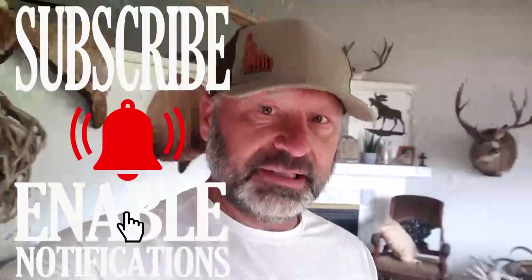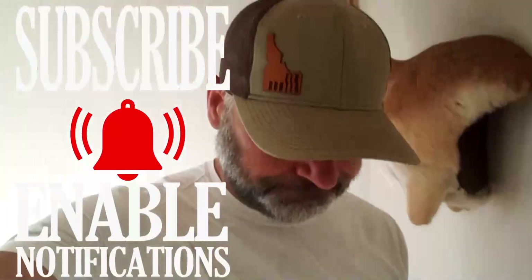Hey, how's everybody doing today? I haven't put a video out for a couple weeks, so I thought it'd be kind of fun to give this whole vlog thing a go and kind of show you what I've got going today. I'm kind of in between bear season and shed season, so it's been kind of slow.